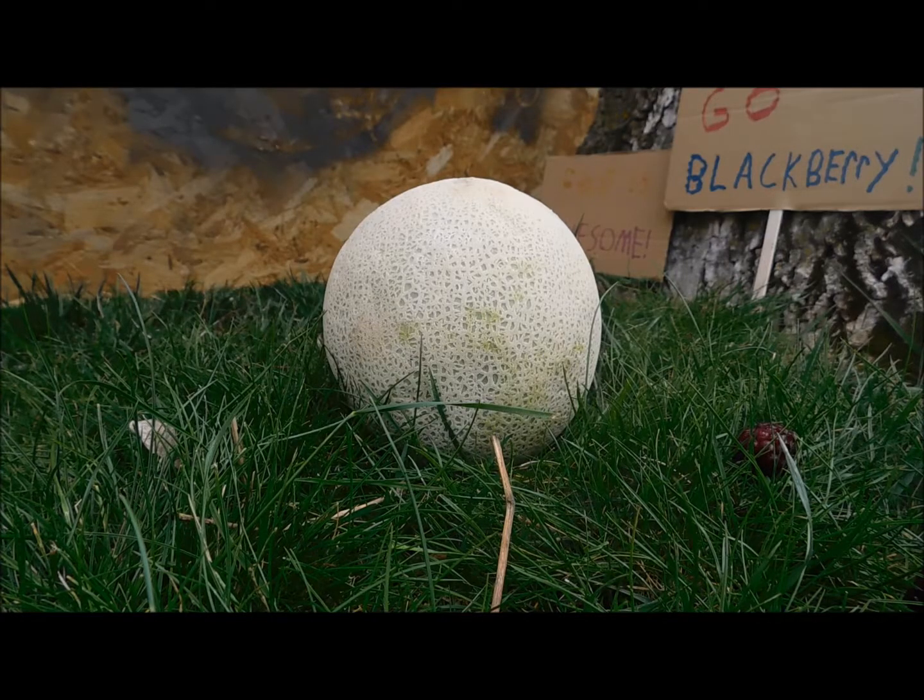You know, this cantaloupe was really cheap, and I just want it broke, so...